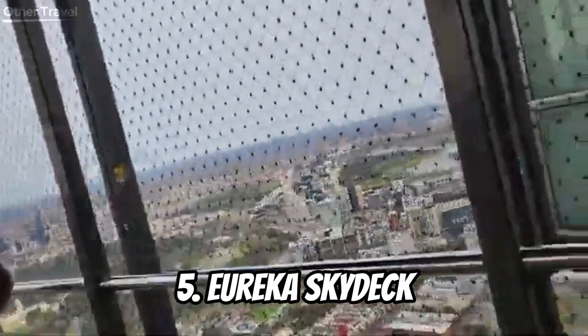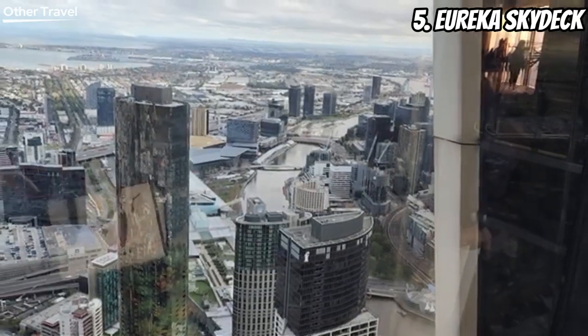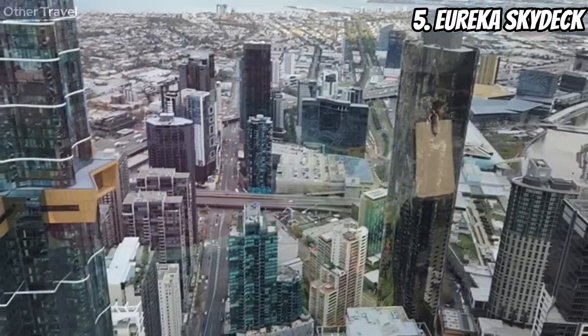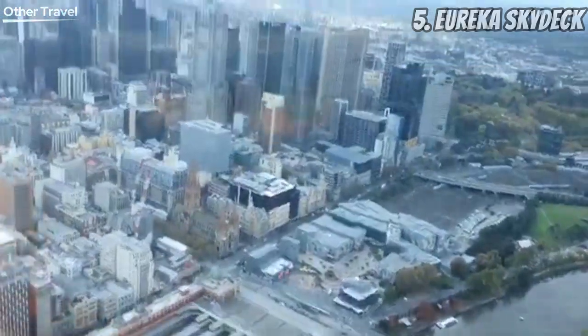Number five: Eureka Sky Deck. Time to elevate our adventure! Head to the Eureka Sky Deck for jaw-dropping views of Melbourne. Feel the city beneath your feet as you stand on the edge of a glass cube that extends from the building — it's an adrenaline rush with a panoramic cityscape as your backdrop.